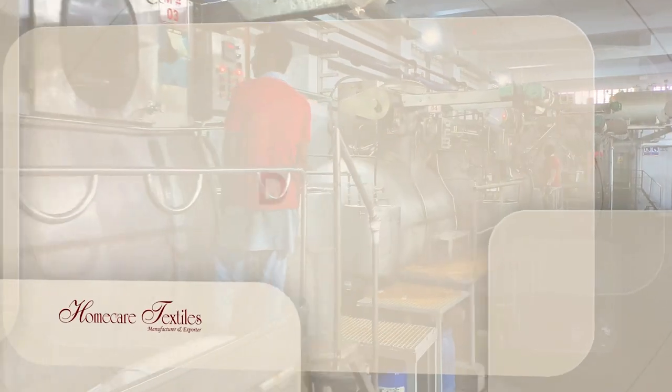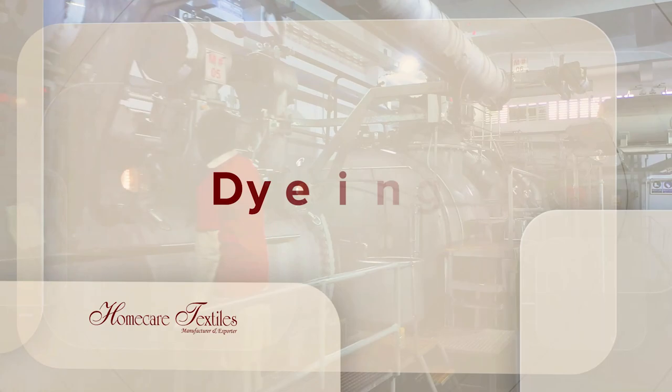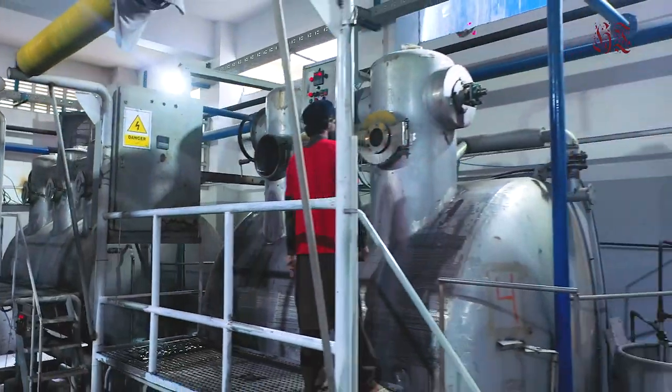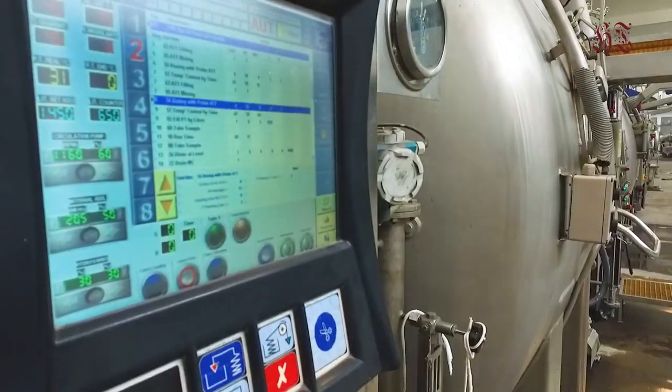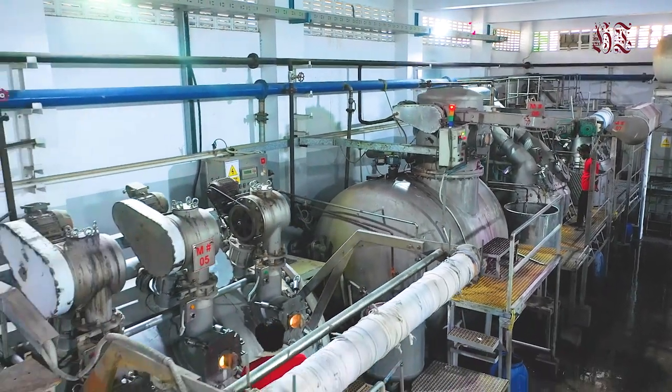We have fully computerized high-temperature machines for dyeing all kinds of fabrics including polyester. The fabric processing division of Home Care is capable of dyeing both 100% cotton and blended fabric. The dyeing and printing unit can dye and print in pigment, reactive, and discharge colors.